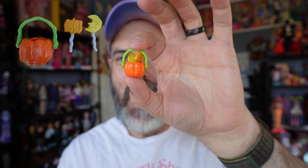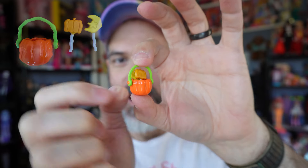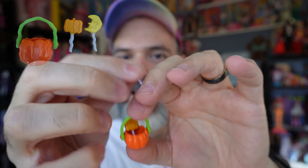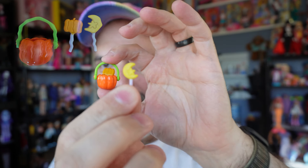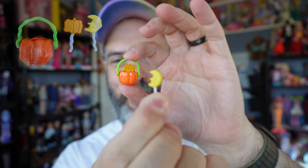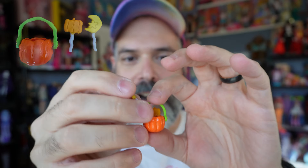Everything about this is adorable, and there's also a glow-in-the-dark element, which is amazing. The front of the box shows everything, the side shows all the contents, and the other side just says 'Trick or Treat' and has a stock photo of what's inside. I'm just going to open this up and take a closer look.